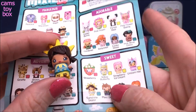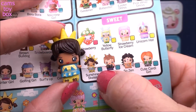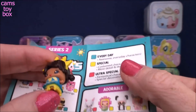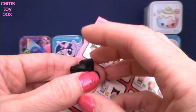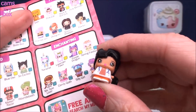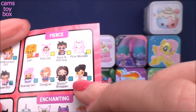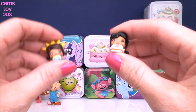Our first one is from the sweet category. Her name is Sunshine Skater. She's got that little bluish-greenish symbol, which means she is an everyday Mini Mixie Q. And this one here is a doctor — you can see the little stethoscope. She has the same little color square, so she is also an everyday Mini Mixie Q.